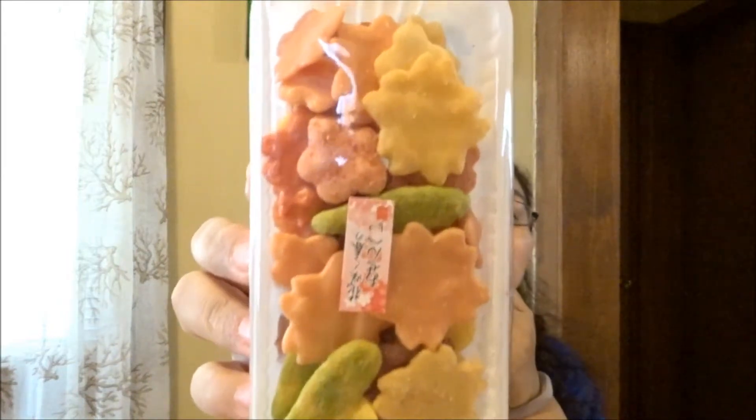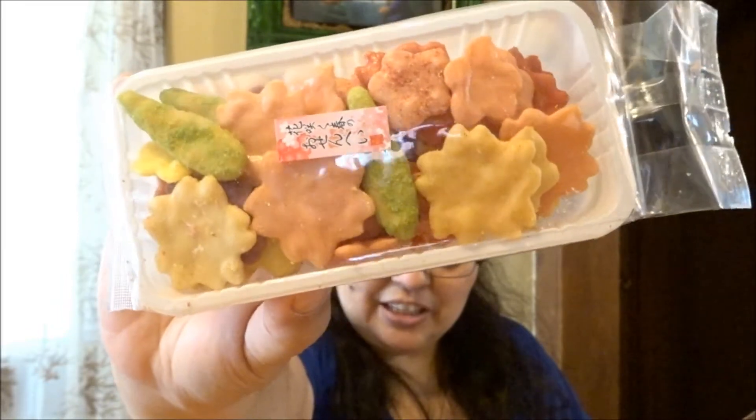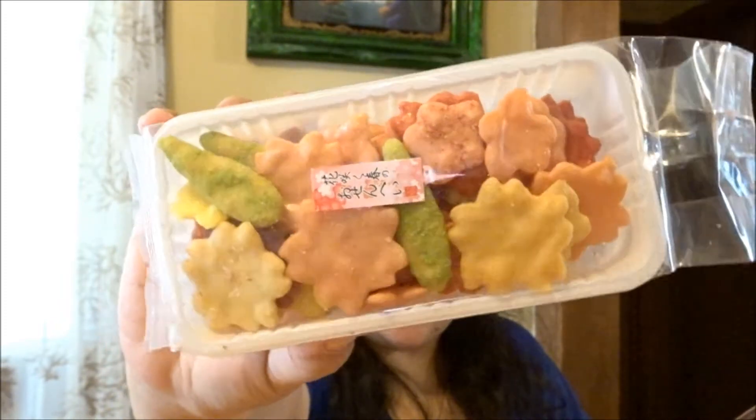Next are these — they come in a little box-like container. These are spring rice crackers. The description says: 'These cute crackers are shaped like spring flowers and come in a variety of flavors including sour plum, matcha, purple sweet potato, shrimp, turmeric, salt, chili pepper, and light soy sauce.' I can't wait to try these — I love rice crackers, and those flavors sound really good!